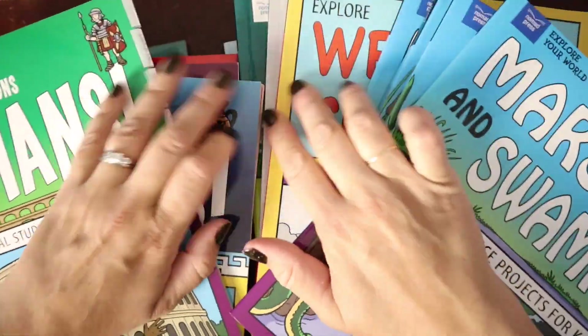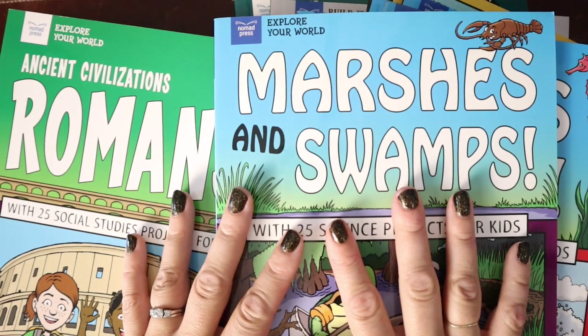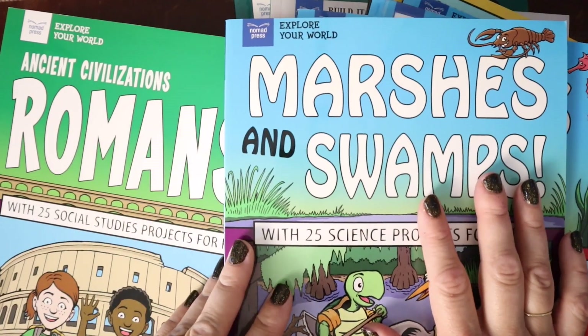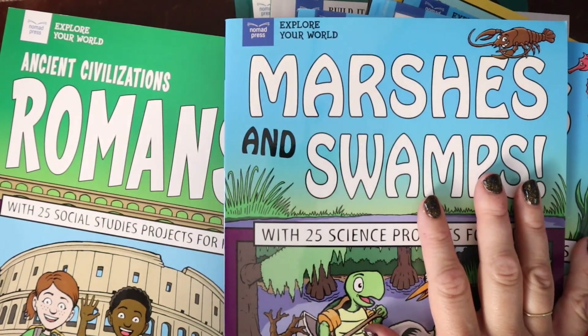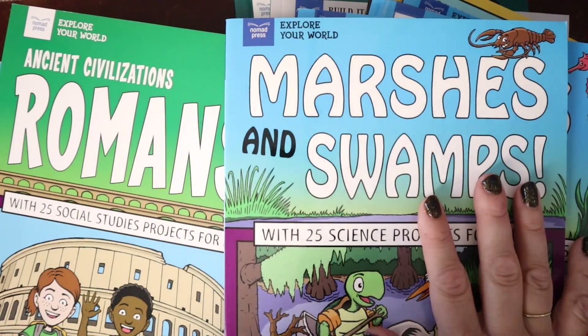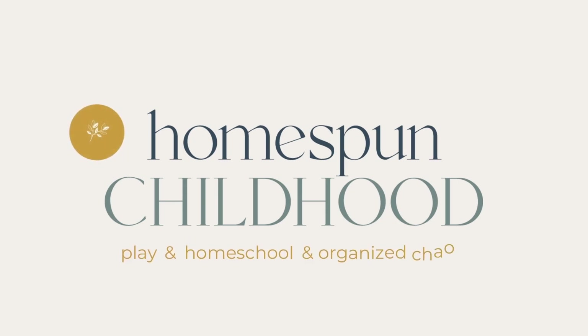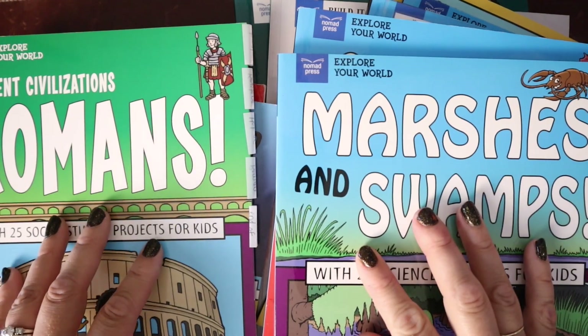All right, friends, I've got this giant stack here. We are going to talk about Nomad Press, the content area resource you might not have heard of. That is amazing. Let's dive in. Hello, I am Sarah from Homespun Childhood.